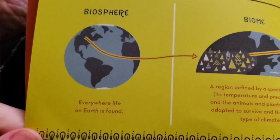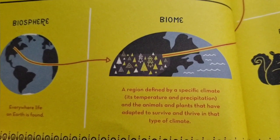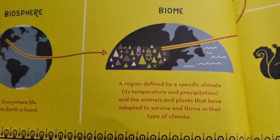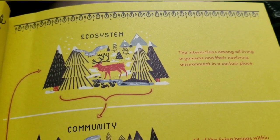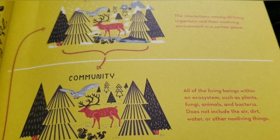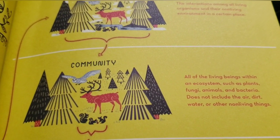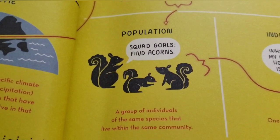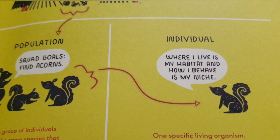So this is showing you the biosphere — everywhere life on earth is found. Then biome: the region defined by a specific climate, its temperature and precipitation, and the animals and plants that have adapted to survive and thrive in that type of climate. Then ecosystem: the interactions among all living organisms and their non-living environment in a certain place. Then it goes down to community: all the living beings within an ecosystem, such as plants, fungi, animals, and bacteria — it does not include the air, dirt, water, or other non-living things. Then population — squad goals, find acorns — a group of individuals of the same species that live within the same community. And then individual: where I live is my habitat and how I behave is my niche. One specific living organism.